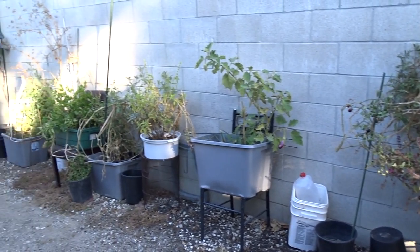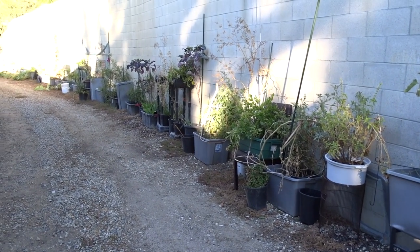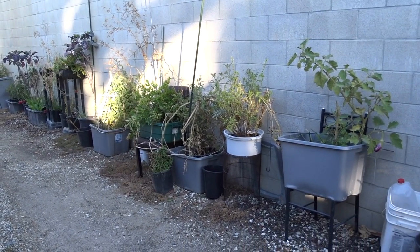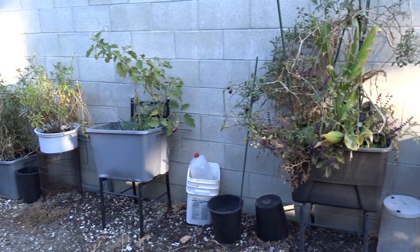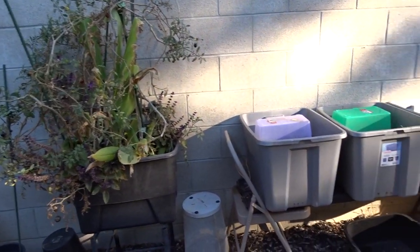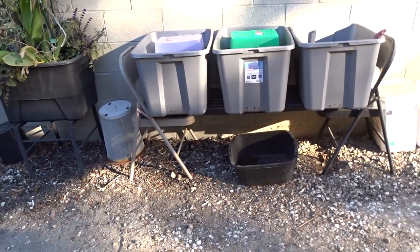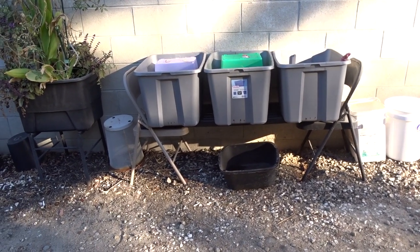I'm analyzing what I'm going to change and what I'm going to keep. I actually like this wall garden the way it is, and I'll be adding and doing different things after the holidays. Now this setup was easy — two chairs from Walmart, $10 each, with a board across them and three totes with holes in the front.